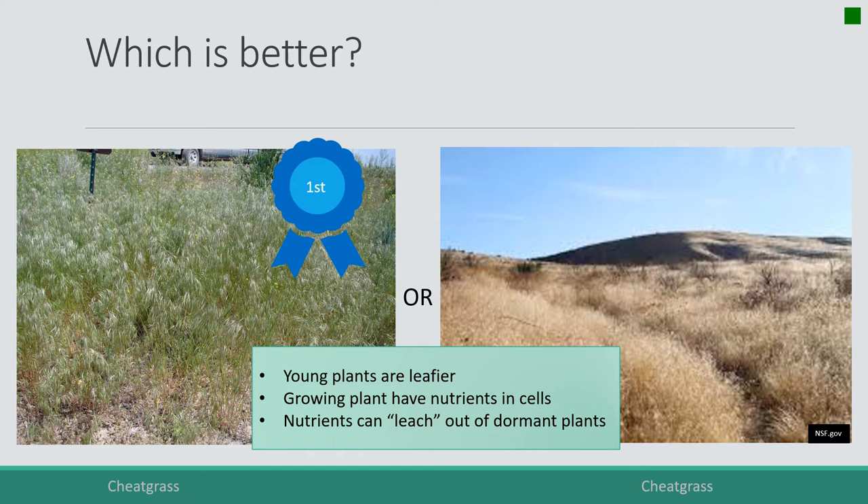On the right, once plants have gone dormant they can also be subject to leaching. If you get rain on annual grasses, a lot of whatever was in the cell — if it wasn't transported out when the plant shut down for the season — can just be leached out. The cell walls become porous when the plant becomes dormant, and if it rains, whatever good compounds were in the plant can leach out.